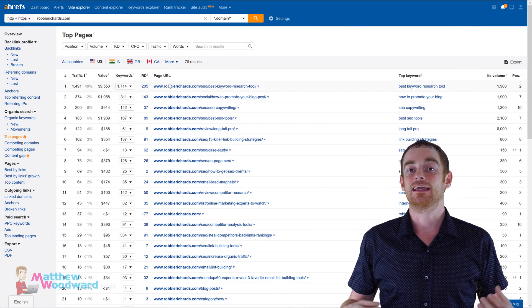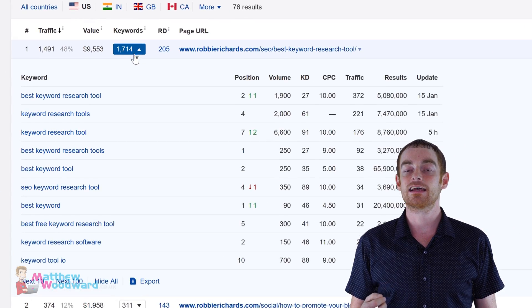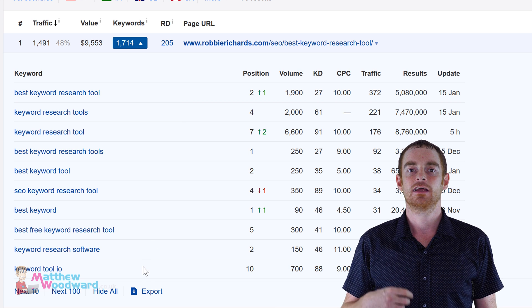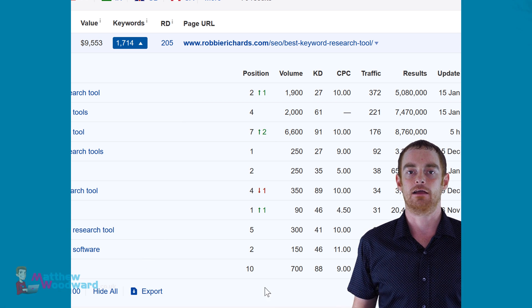But it gets even better than that, because you can click through to a more detailed report and find every single keyword that specific page is currently ranking for and how much traffic it drives, which is going to save you a lot of time and guesswork. That is the quickest and easiest way to find your competitors' best keywords and steal them for yourself.